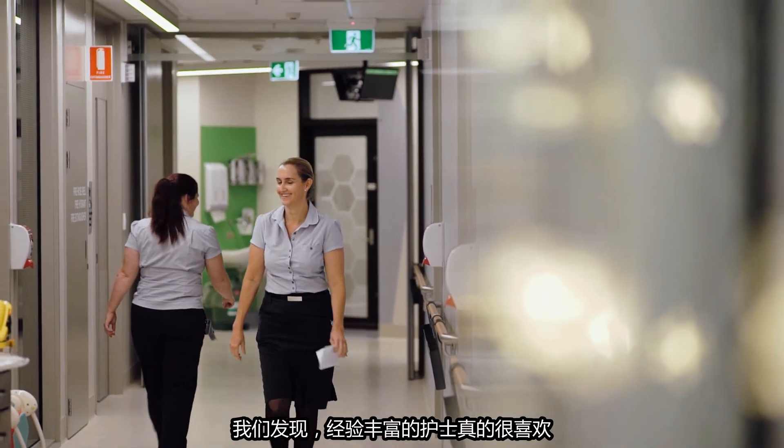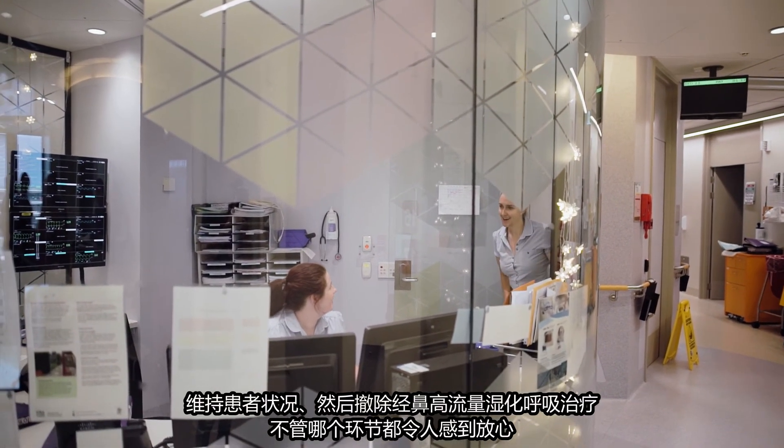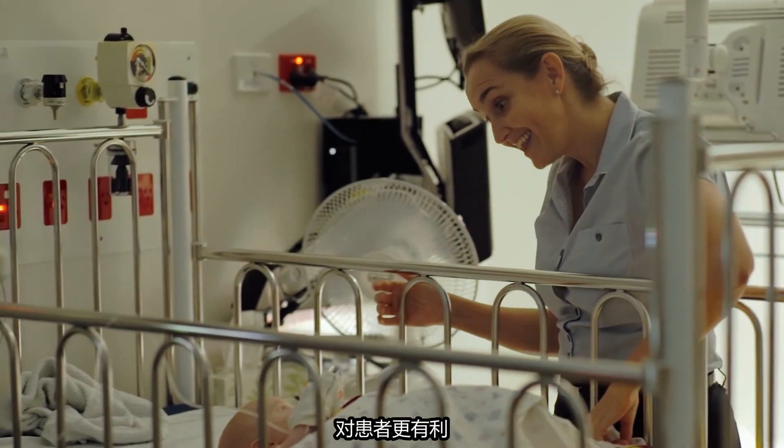We find our experienced nurses are so comfortable initiating high flow, maintaining the patient, and then weaning high flow. It's a very seamless process. It's very nurse-driven and nurse-led, and we know that when nurses drive these processes, it's better for patients.